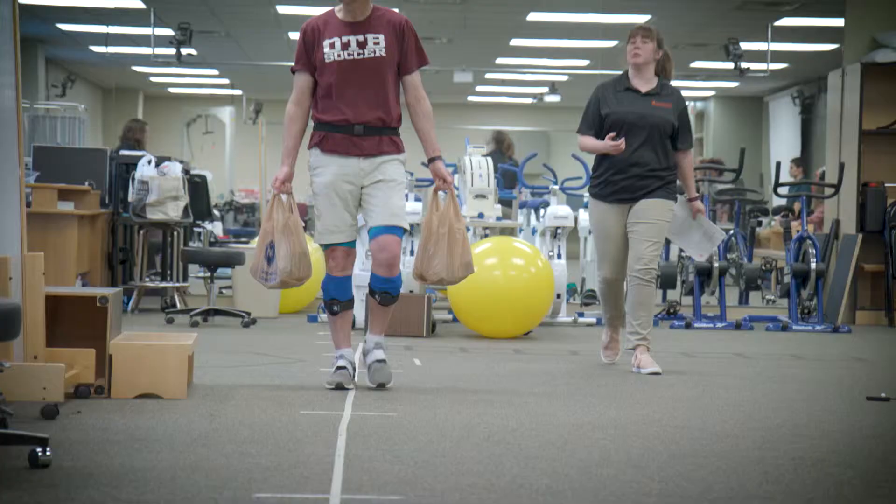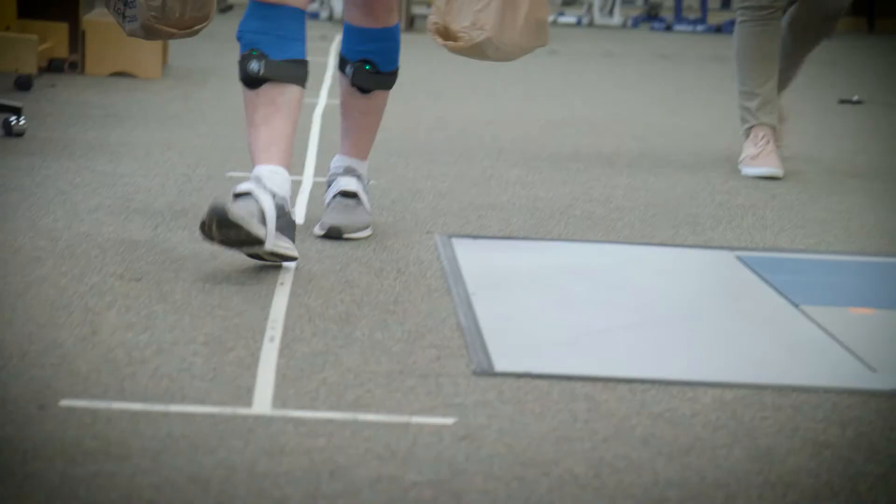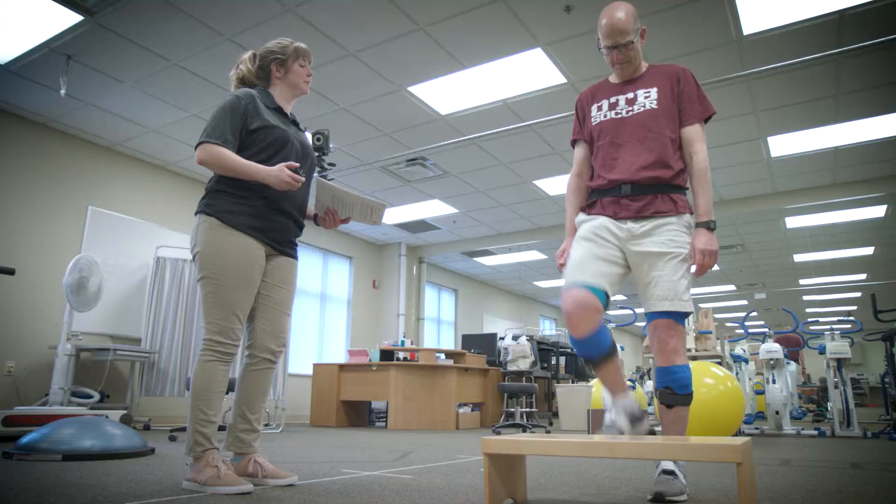We're using electrodes on participants and we can see what muscles they're using during the test, so as a student it really helps to see which muscles are activating the most rather than just hearing about it in lecture.